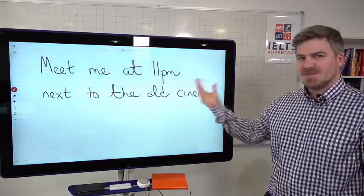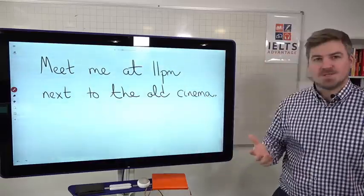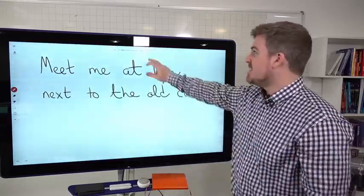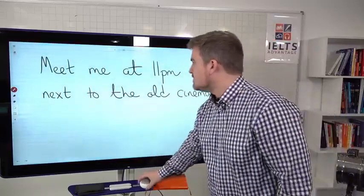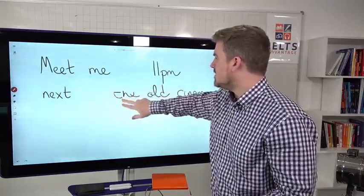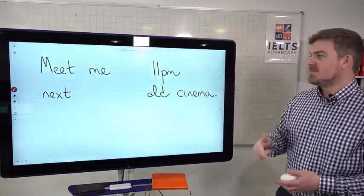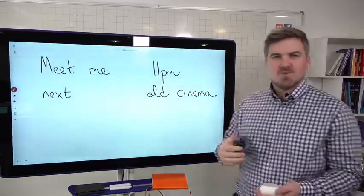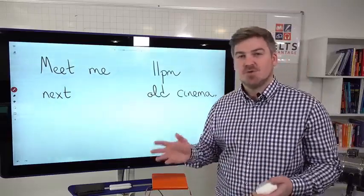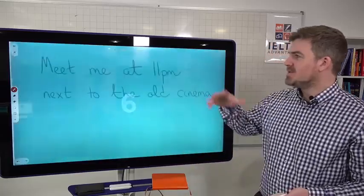Let me demonstrate why vocabulary is important with a sentence. If I said to you, 'Meet me at 11 p.m. next to the old cinema,' you should know exactly what I mean — there's no problem with meaning there. But imagine I take out some of the functional words: a preposition, an article — the grammar words. If I said, 'Meet me at 11 p.m. next old cinema,' would you understand? Yes, you would, because the content words still carry the meaning.